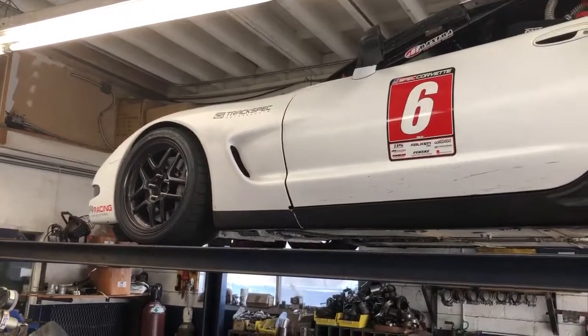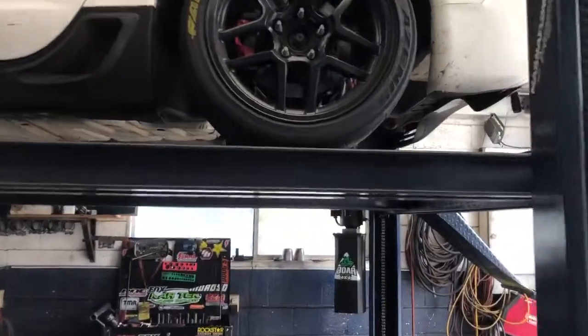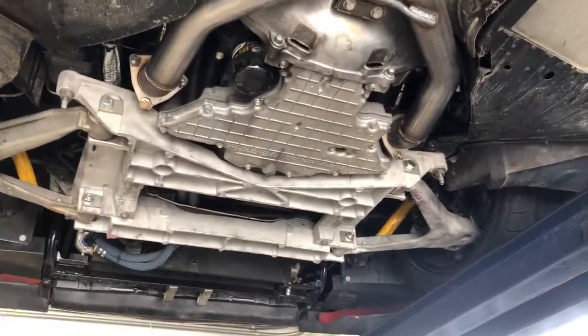It's like a 2002, 2003, 2004 Corvette — a spec Corvette race car class. We did a header-back system from right above the collector, basically right there.